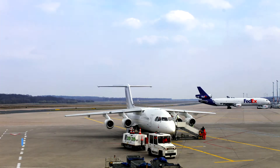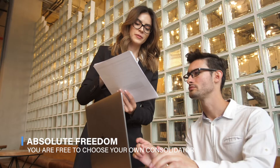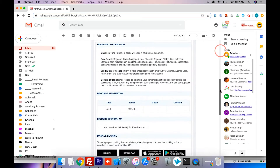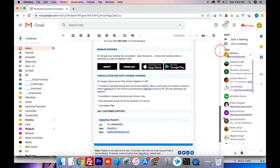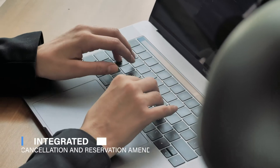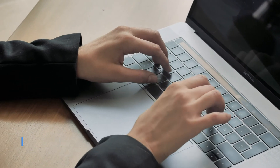Free to Choose Consolidator: Adivaha doesn't bind you to in-ticket issuance — you are absolutely free to choose the consolidator on your own. Private Branded Emails: Your customers will receive private branded confirmation and cancellation emails with your logo, color combination, and contact details. Operation Tools: The plugin comes with an integrated cancellation tool through which your customers will be able to cancel their reservations in real time.